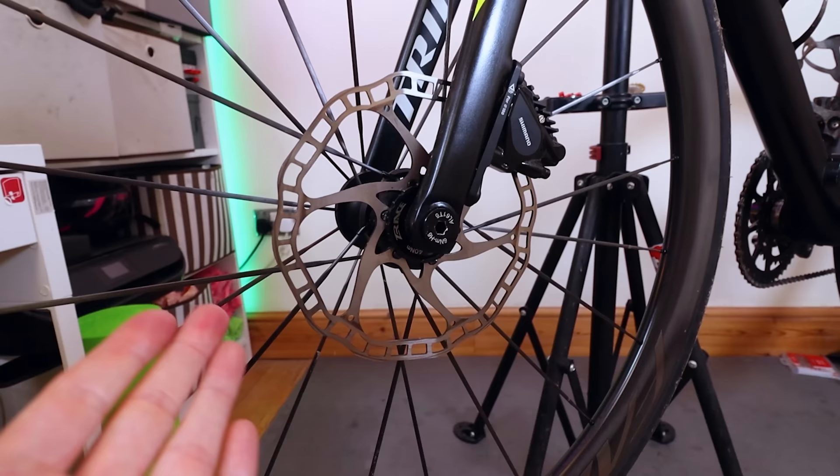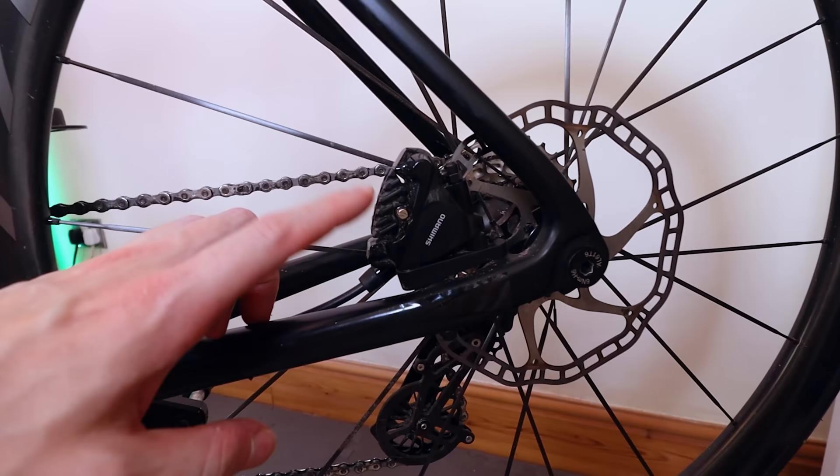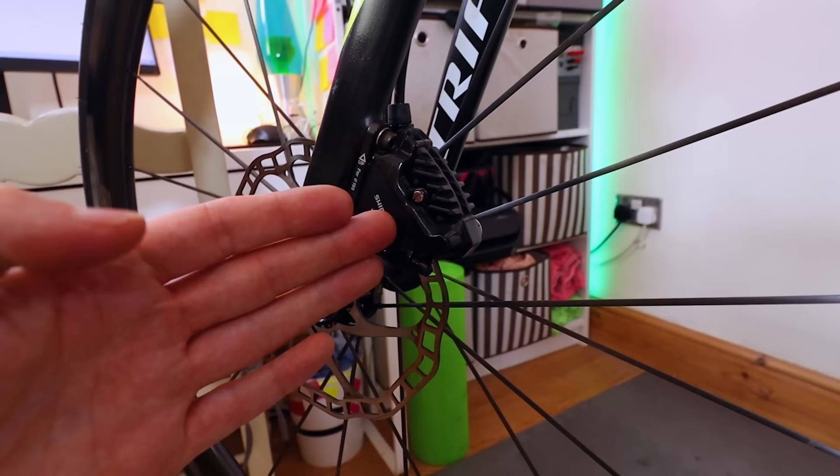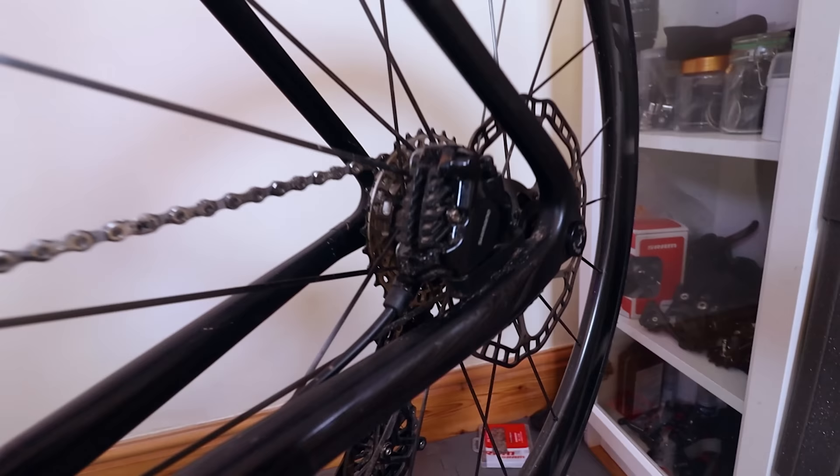So here's the setup, same as last time — lightweight disc rotors, 160s on the front and back. In terms of brake pads, I'm using the stock resin pads that came with the calipers — Shimano J02A resin pads, which have actually been replaced by Shimano with the updated J03A pads. The only difference is the updated version lasts 40% longer; the braking performance between the two is completely identical.